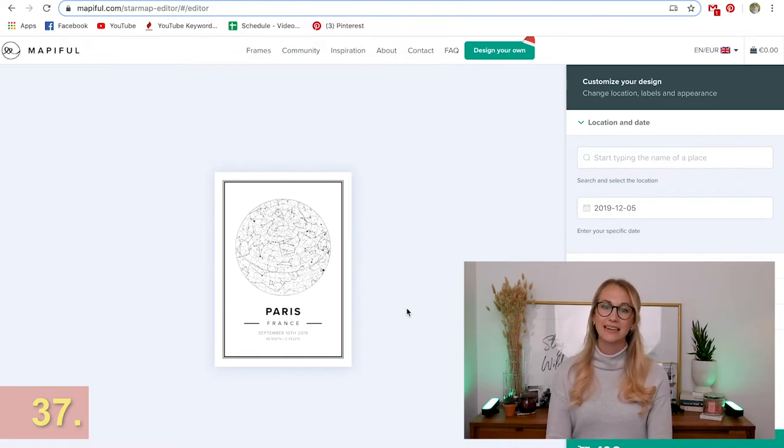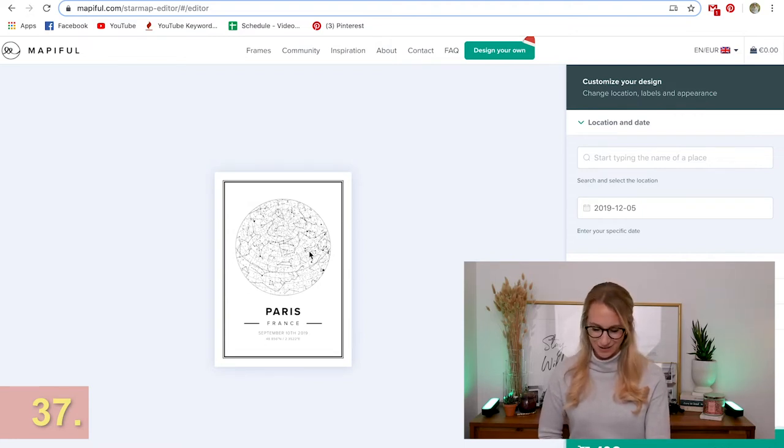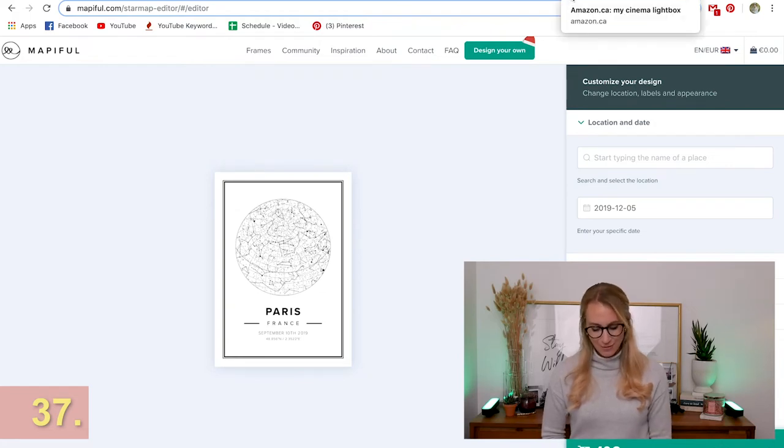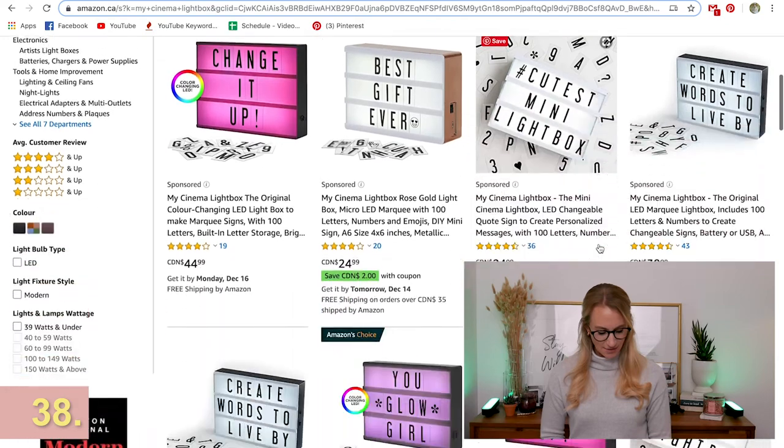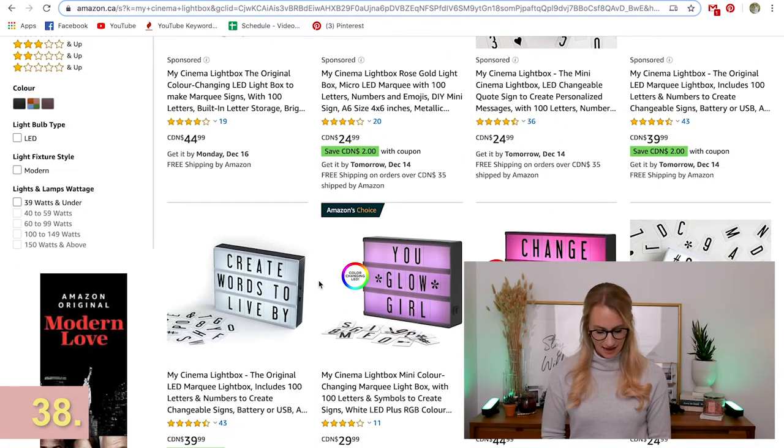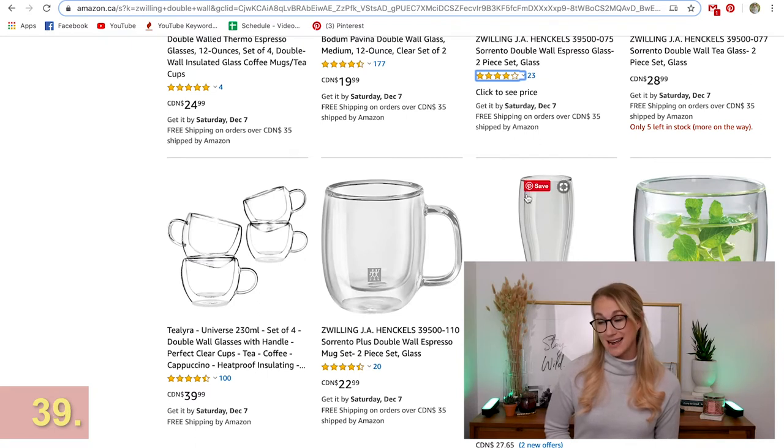A star map is such a cool gift — or even a map of a city they love. There's got to be a special moment in life — a wedding night or a birthday — where you can get a star map of the location showing what the sky looked like that night. I also have a cinema light box and I'm constantly changing the words in it. You can get different kits with different slide-in letters, which is so fun for writing messages to each other.